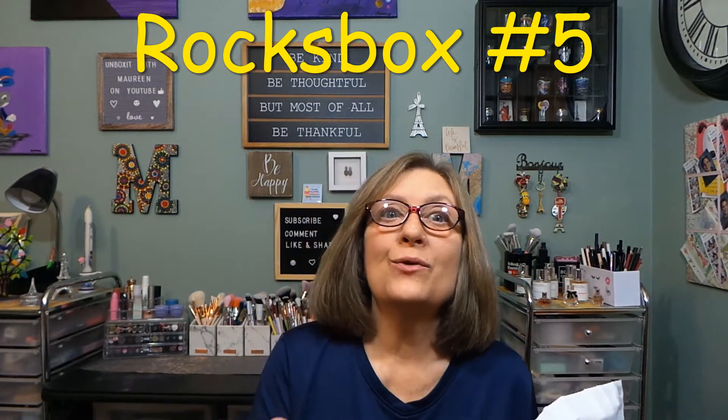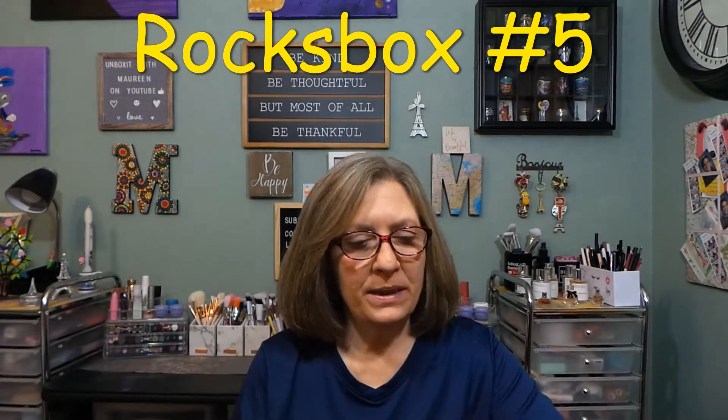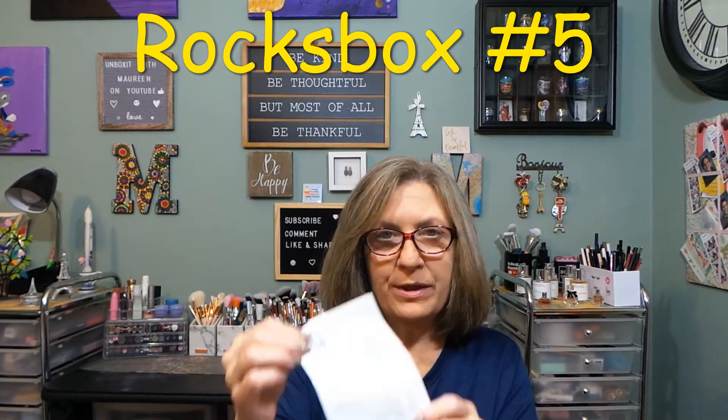Hi everyone, thank you so much for stopping in today. I have another Rocks Box — this is box number five. I'm adding this to box four so it's one video, since they don't perform too well by themselves. I just opened it and didn't even take a peek. I think I only swapped one item. You get a cute little box with your items in it, and I have my receipt and return address label. I have three bags today.